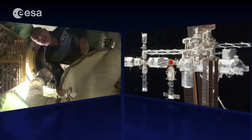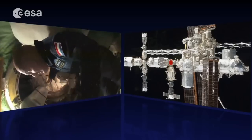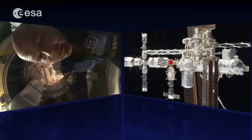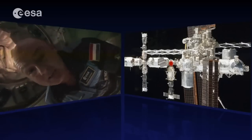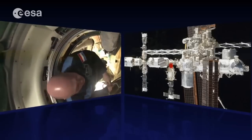Here we are back at the junction of the Russian and US segments at the FGB. That's MIM-1, and below the station from here is our Soyuz docking port. Let's go have a look inside the Soyuz.